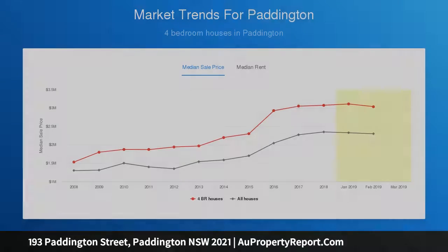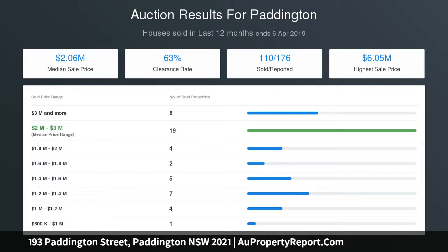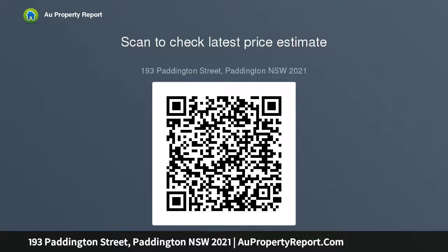Grand proportions, pressed metal ceilings, and marble fireplaces define the traditional formal rooms, which open to a sun-trap internal courtyard. A streamlined galley gas kitchen and casual living and dining room complement a private entertainer's courtyard with leafy surrounds. Three bedrooms complete the layout.